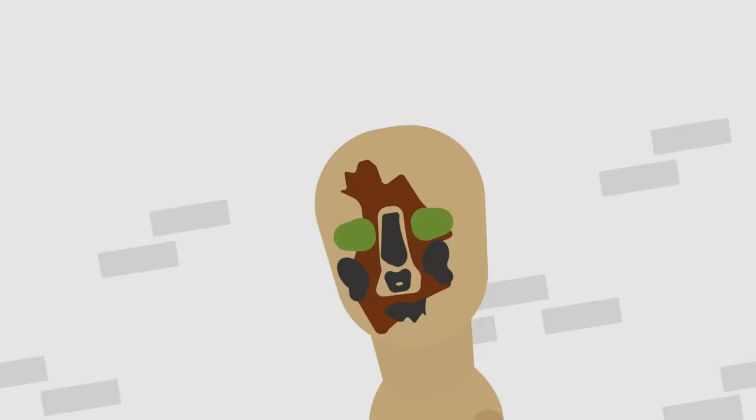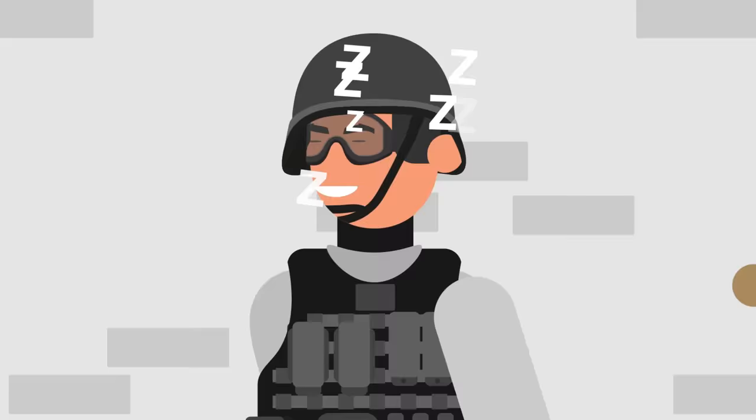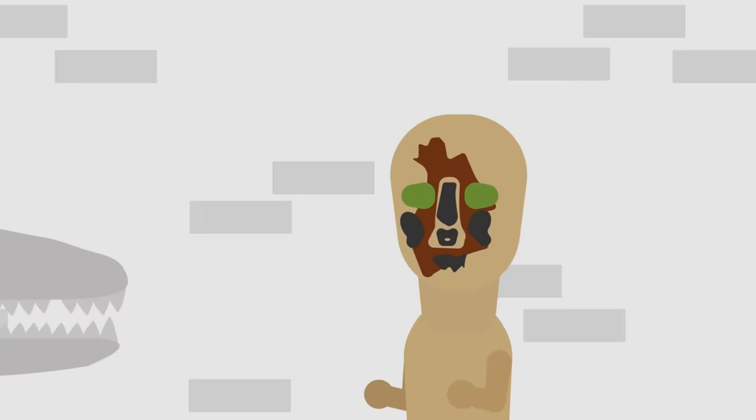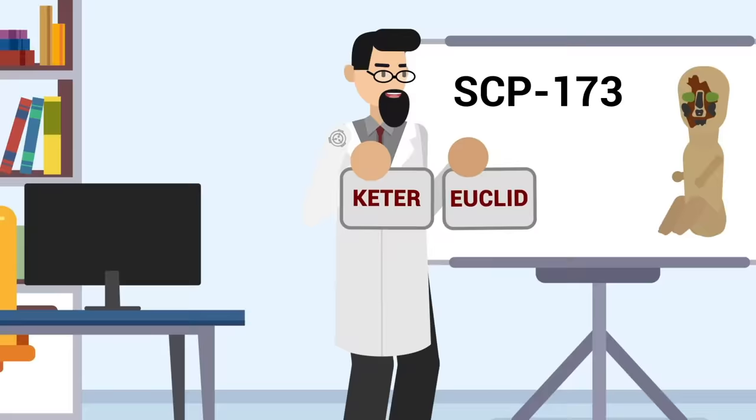Next, another Euclid anomaly that needs no introduction: SCP-173, also known as The Sculpture. This nasty piece of modern art has given Foundation workers many a sleepless night thanks to its terrifying tendency to snap the necks of anyone who isn't looking at it. This is a creature so scary that even SCP-682 feels uncomfortable around it. Much like SCP-096, 173 has also proved nigh impossible to kill, and in a containment breach it's been known to stack up bodies like it was Judgment Day.